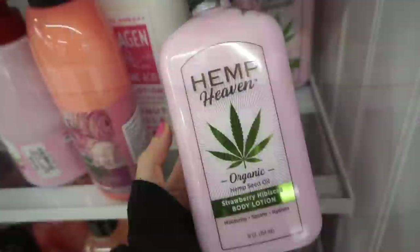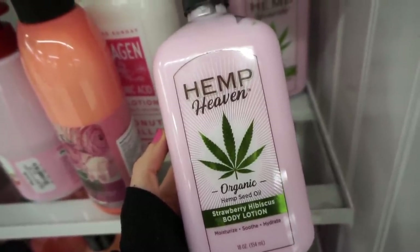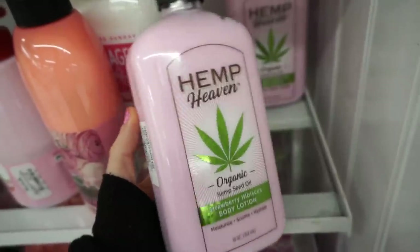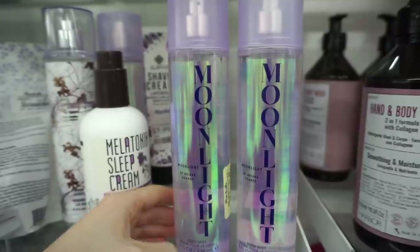This is so my vibe — Hemp Heaven! It's the strawberry hibiscus body lotion. How yummy does that sound? I know that they sell this brand at Ulta and usually it's like $20 per bottle of lotion; here it's $5.99.